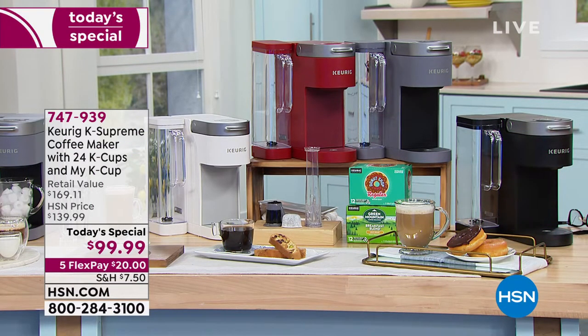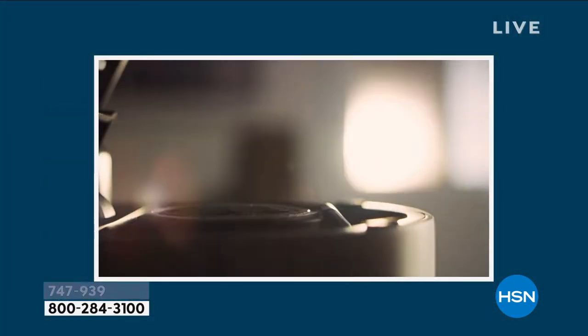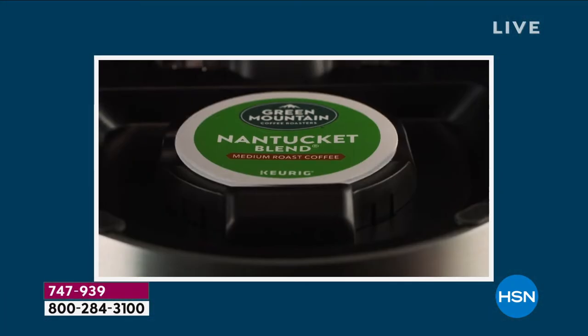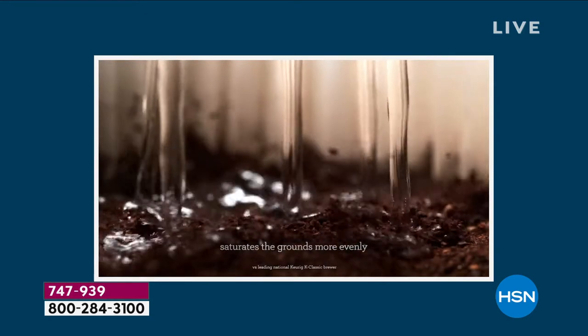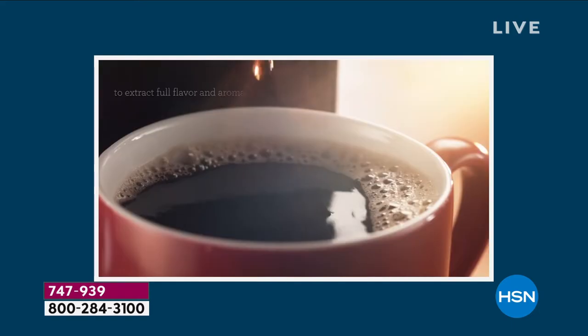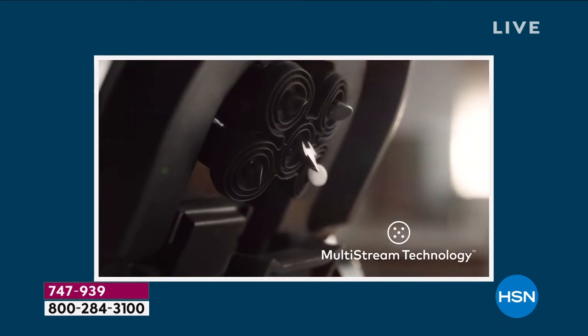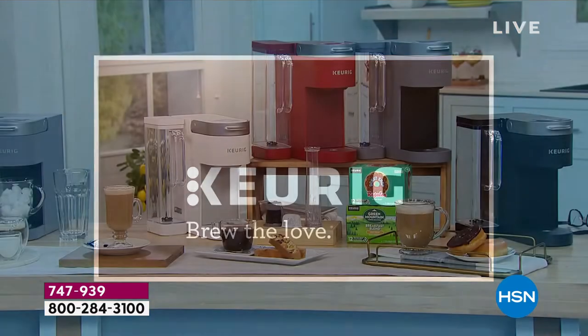If you love to wake up in the morning to the aroma of a fresh brewed cup of coffee, or throughout the day, this is the machine that you want to own. This is the new one that they just launched last year, called the K Supreme. I want to show you the difference because I also own a Keurig coffee maker, but I own a previous model that has what they call a single stream. Everyone's clamoring to upgrade because this is the one that has the multi-stream.